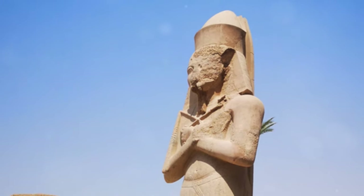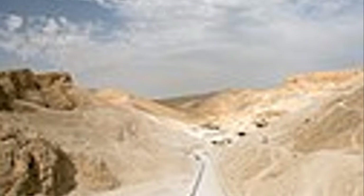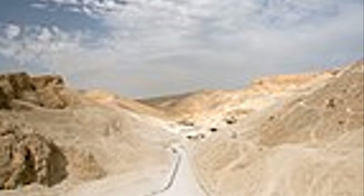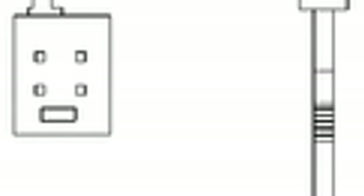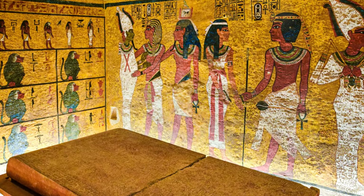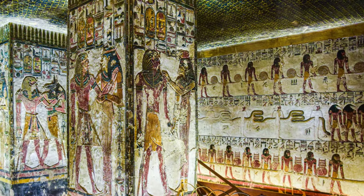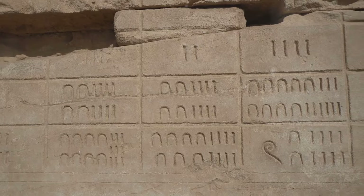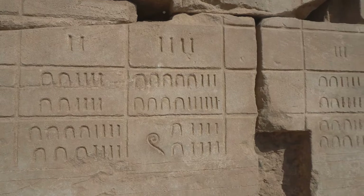Hidden deep within the Valley of the Kings, Tomb KV-7, the resting place of Ramses the Great, awaits our exploration. Ramses II's tomb is a sprawling complex, a labyrinth of chambers and corridors extending deep into the earth. As we descend into the tomb, we are enveloped in coolness and silence. The walls, once vibrantly painted, now bear the muted hues of millennia. Ramses II is depicted battling his enemies and making offerings to the gods.